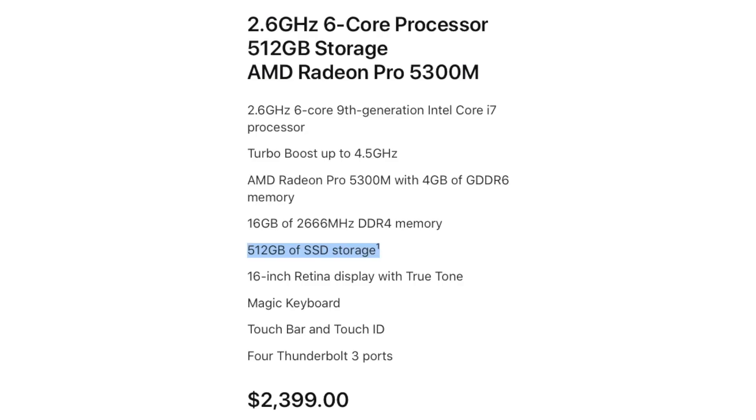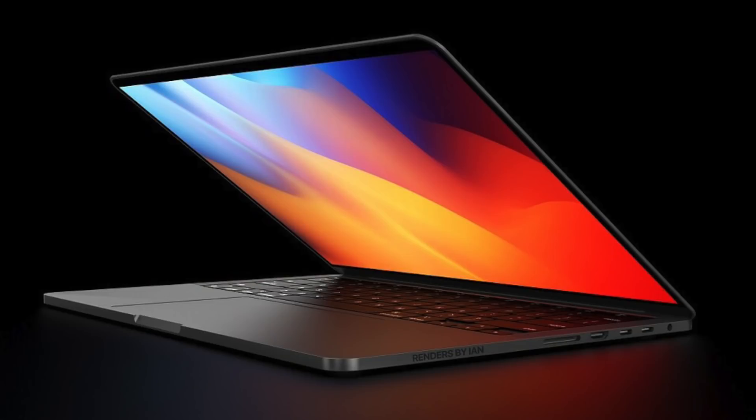There's another interesting change with the 16-inch: it's going to get one terabyte of storage at the base. Currently it's 512 gigs, and honestly for a $2,400 machine that's a little low. One terabyte as standard is a really nice change and helps justify the higher price of the 16-inch MacBook Pro.